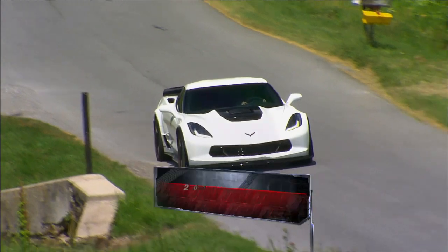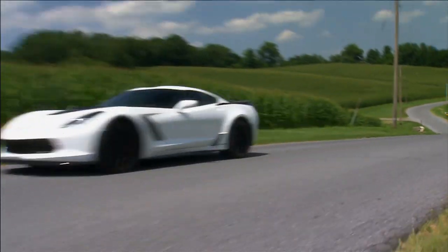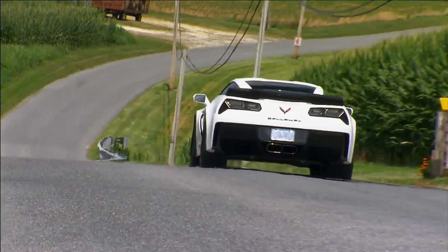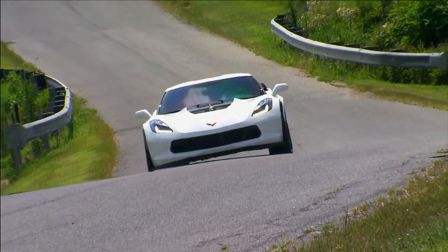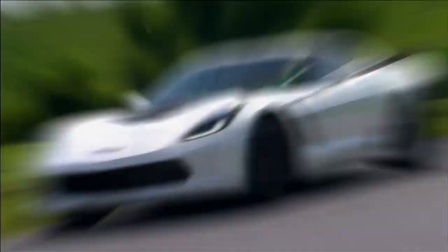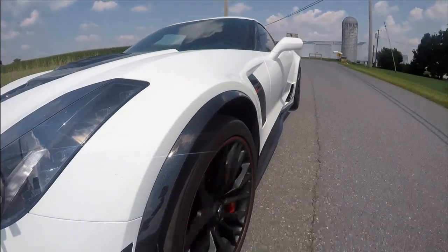The 2016 Chevrolet Corvette Z06 is more than enough car for most mortals. But we're not most, and neither are the hard-charging gearhead geniuses at Callaway Cars. This SC757 Z06 is their answer to the question: how can you make a Z06 even better?